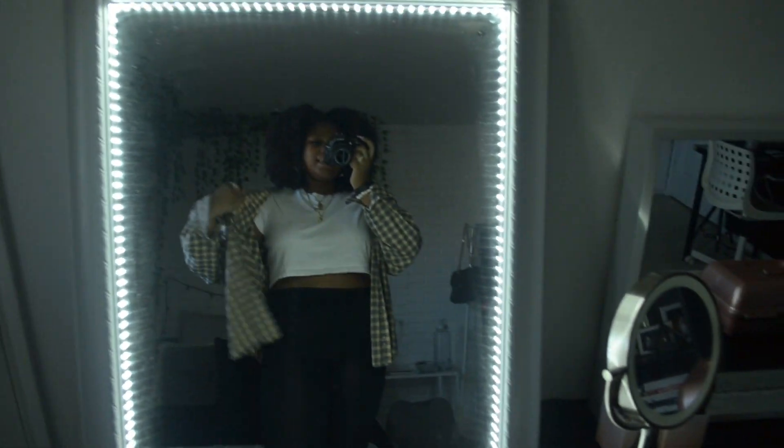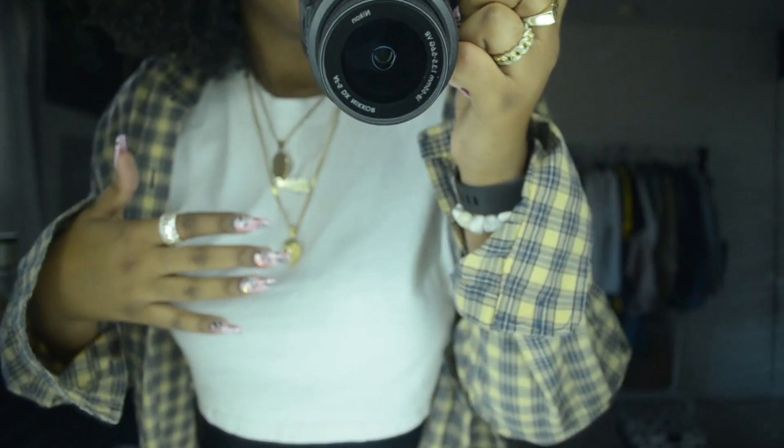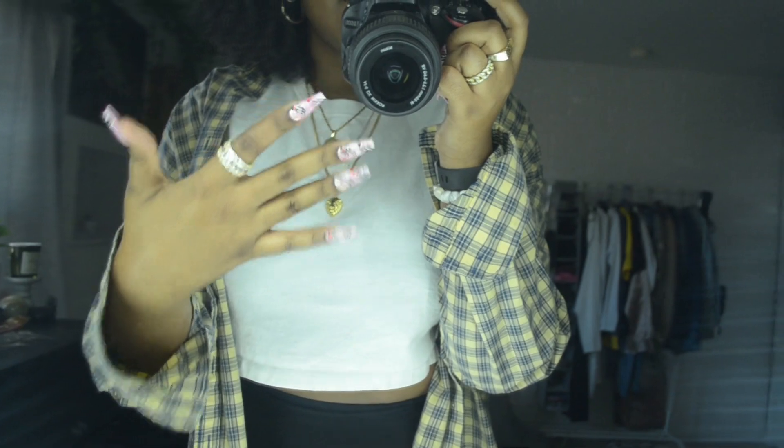I have on this white top from Urban Outfitters and this flannel I thrifted, and these leggings — I'm not really sure where they're from but they're really cheap. I have the flannel to cover me. I have on black socks and these Nikes. I went backwards today — my necklaces: this one's from Amazon, this one's from the mall, this one's from M Jewelers. Look at my nails — Valentine's Day nails!